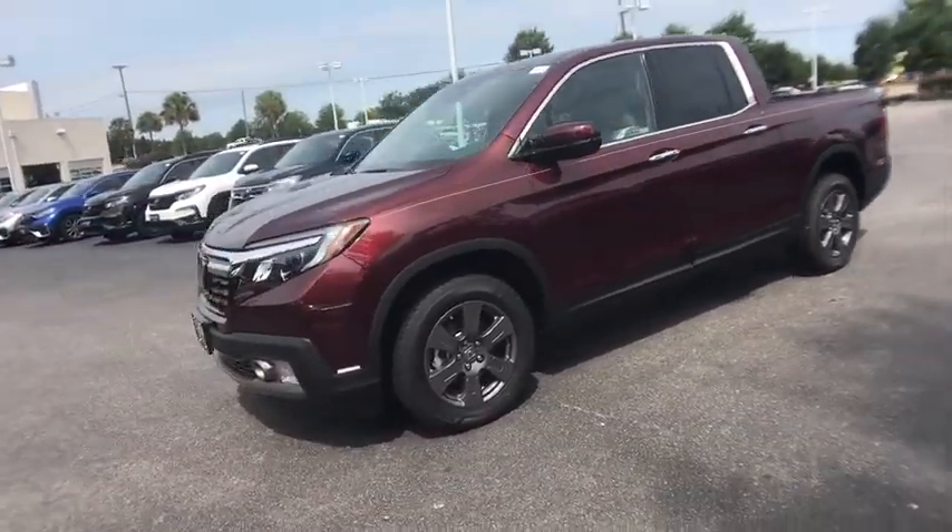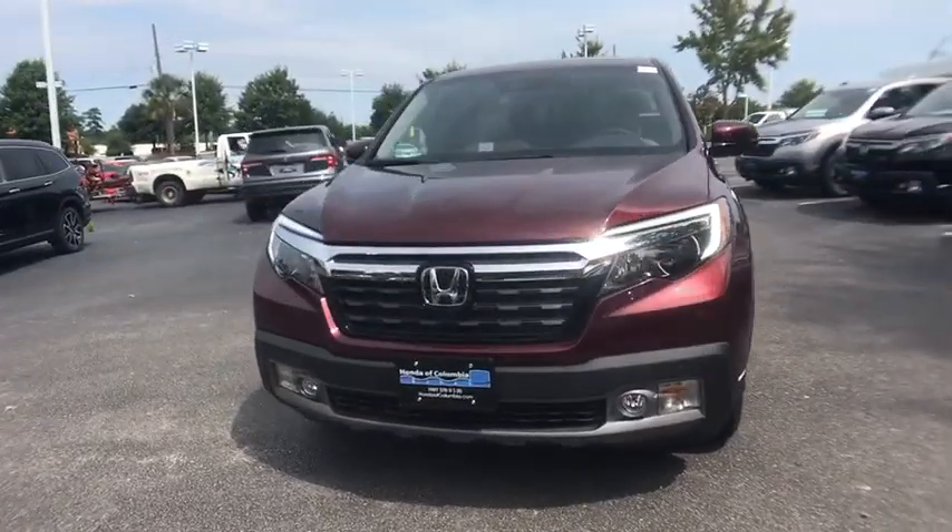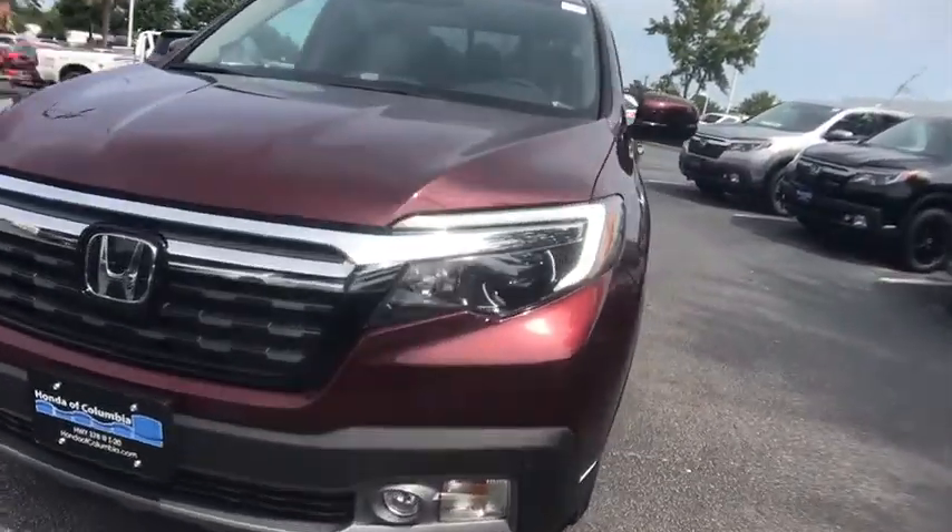Compass, rear window defroster, security system, trip computer, power windows, electronic stability control, power moonroof, tachometer.